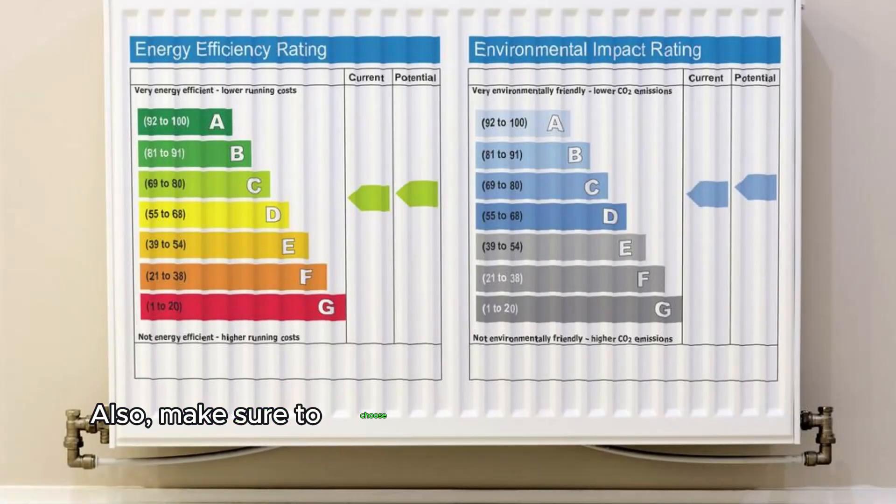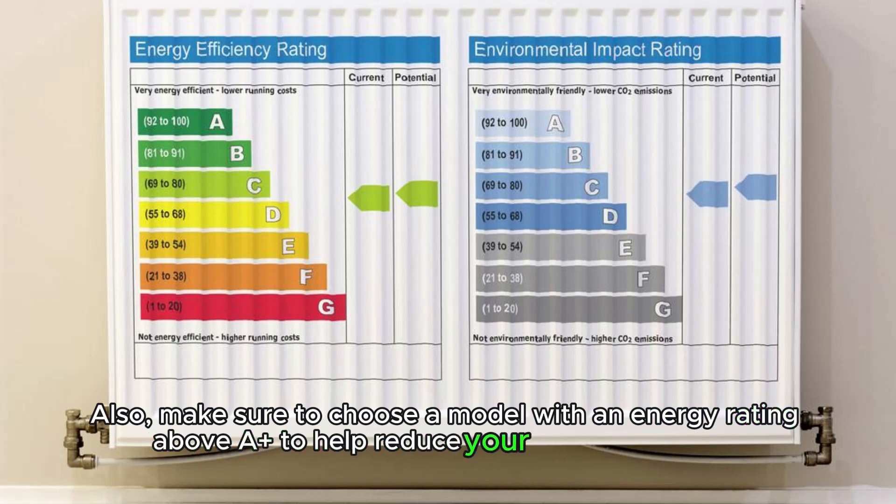Also, make sure to choose a model with an energy rating above A-plus to help reduce your carbon footprint.